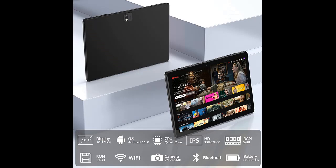Why choose the ReL&Do Android Tablet 10-inch? Here are some reasons why you should choose it.